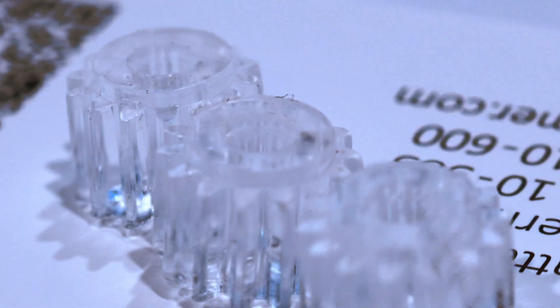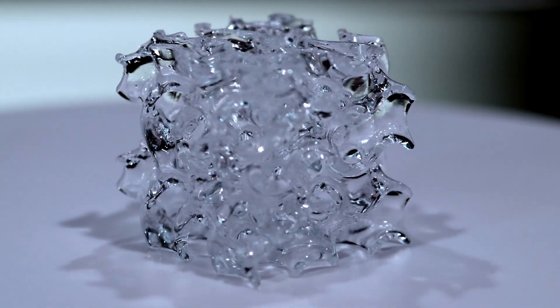Welcome to another episode of Nathan Builds Robots. Today we're here with Patrick from Glassomer. They're doing some really interesting stuff with resin 3D printing and glass. So Patrick, can you tell me a little bit more about your company?